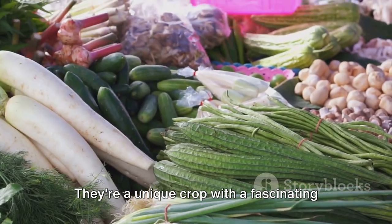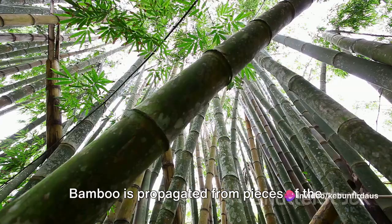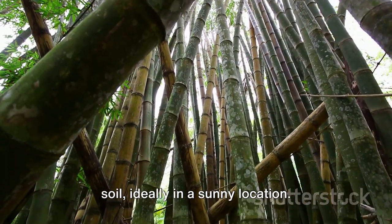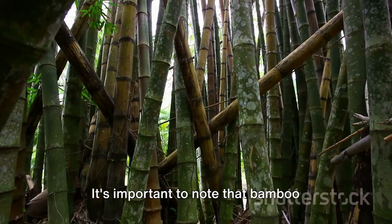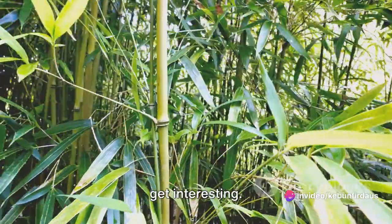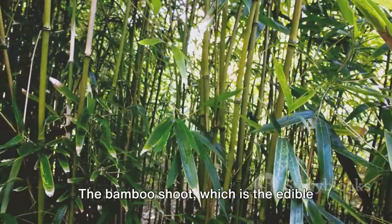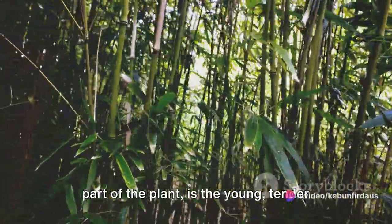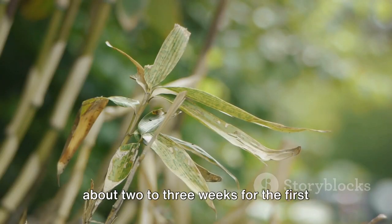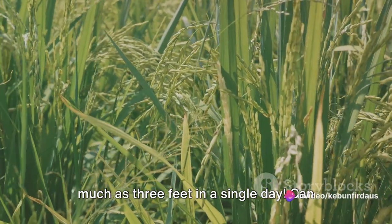Bamboo shoots are a unique crop with a fascinating life cycle that begins deep within the soil. Bamboo is propagated from pieces of the rhizome, which is a type of underground stem. The rhizome is planted in well-draining soil, ideally in a sunny location. It's important to note that bamboo prefers acidic soil, with a pH level between 5 and 6. Bamboo grows differently than most plants — instead of growing outward, bamboo grows upward. The bamboo shoot, which is the edible part of the plant, is the young, tender growth that emerges from the ground. After the rhizome is planted, it takes about 2 to 3 weeks for the first shoots to appear. These shoots grow rapidly, sometimes as much as 3 feet in a single day.